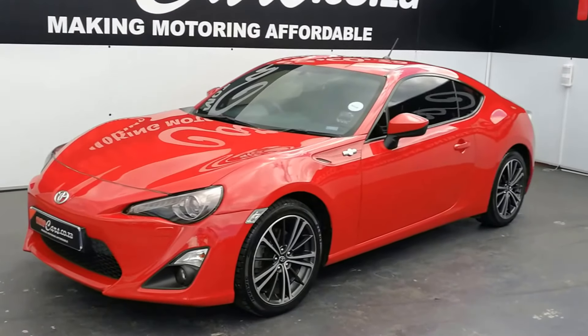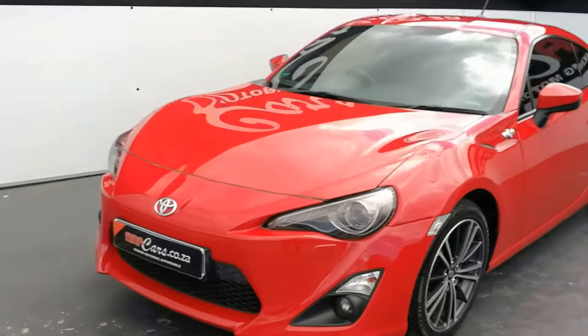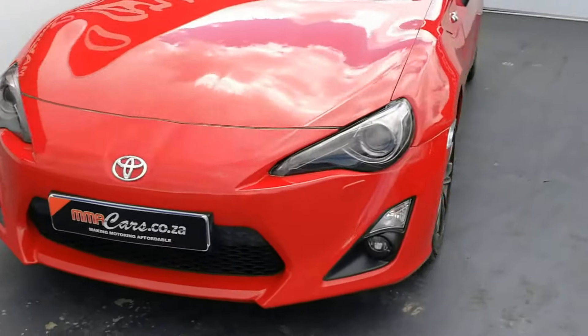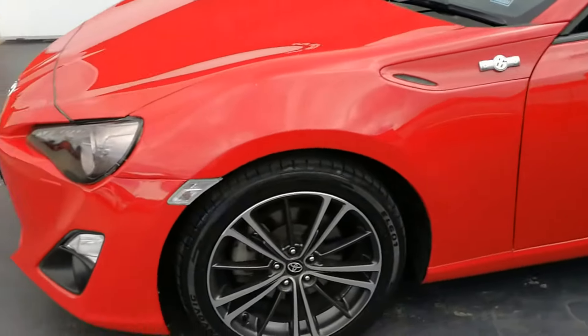Good day, I'm Jostiel from MMA Cars, and today we're having a look at the Toyota 86 automatic. Up front we have automatic headlights, daytime driving lights, and front fog lights. As we go around the vehicle, we have 17-inch alloys.